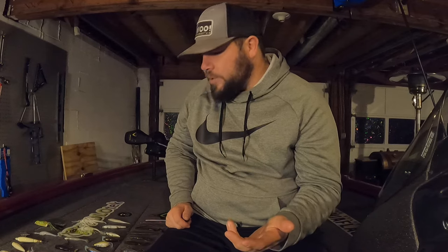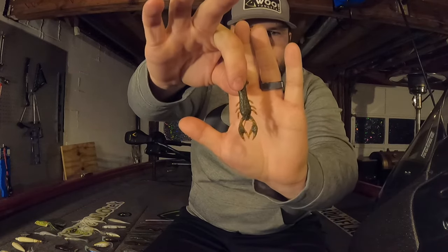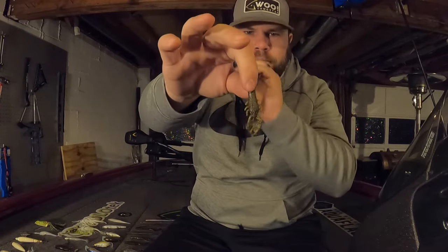The very last lure is for ned rigs, and I just recently started fishing this and really like it a lot: the Berkley MaxScent Little Trooper. It's tiny, but with that MaxScent technology it's an awesome lure to catch fish on — I've even gotten a ton of crappie on this. For ned rigging I'm going with the MaxScent Little Trooper in straight green pumpkin.